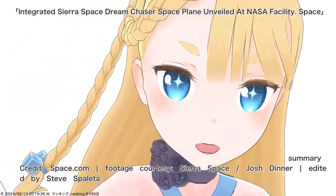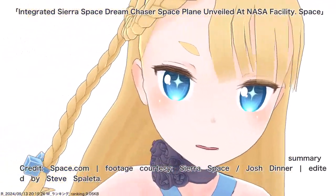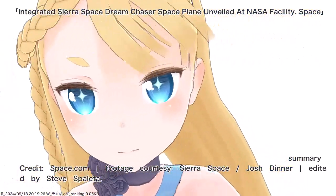Credit: Space.com. Footage courtesy Sierra Space. Josh Dinner. Edited by Steve Spolita.